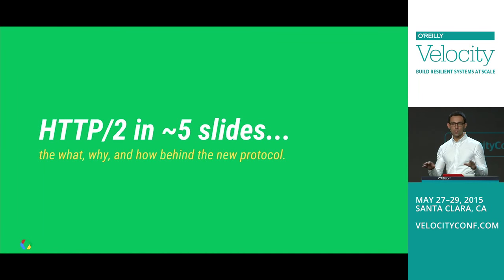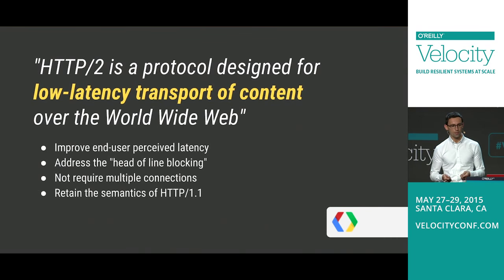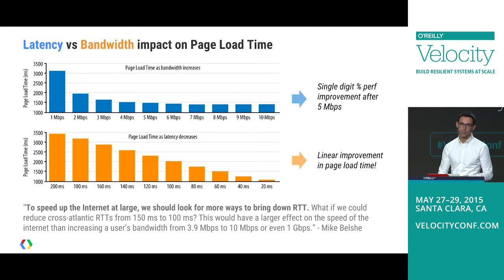Now let's talk about performance patterns and anti-patterns, but first a little introduction to HTTP2. The whole premise for the protocol was to figure out how to optimize for lower latency delivery. When we looked at bottlenecks in current web applications, we realized that in many markets we were latency bound.